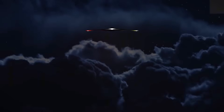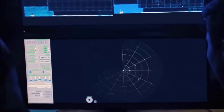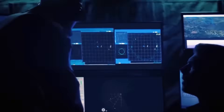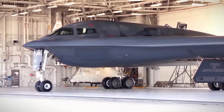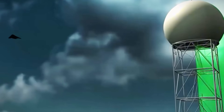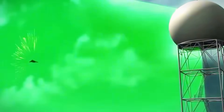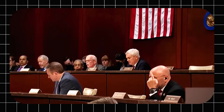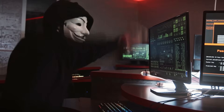The B-21's long-range, stealthy capabilities make it essential for U.S. military strategy, especially as countries like China develop advanced stealth bombers. China's H-6N bomber, carrying air-launched ballistic missiles, and the H-20 stealth bomber showcase China's growing nuclear capabilities. With a nearly triple nuclear warhead stockpile since 2020, China's military modernization — including nuclear-powered carriers and submarines — presents new challenges for the U.S.